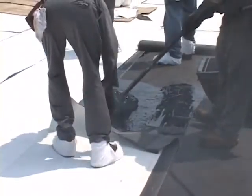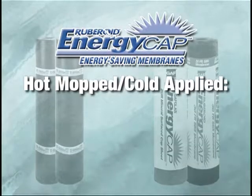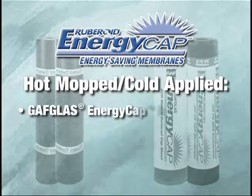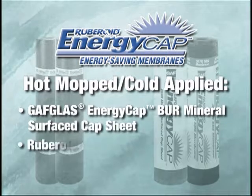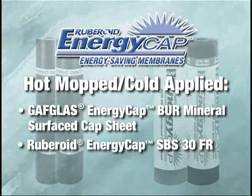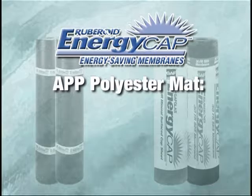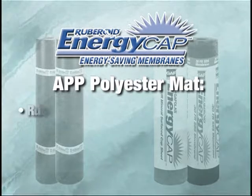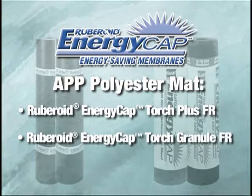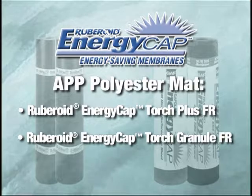To meet the needs of installers and property owners, there are four choices to meet any specification. If your job calls for a hot mopped or cold-applied system, you can select from one of two glass-reinforced products: GAF Glass EnergyCap BUR Mineral Surface Cap Sheet or Ruboroid EnergyCap SBS30FR. If you prefer an APP cap sheet with the strength and durability of a polyester mat, you can choose Ruboroid EnergyCap Torch Plus FR or Ruboroid EnergyCap Torch Granule FR.